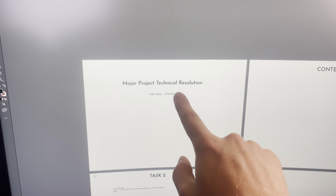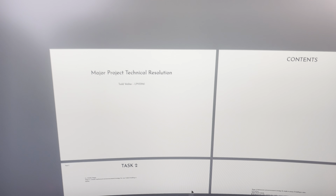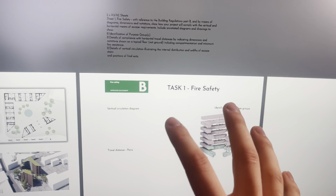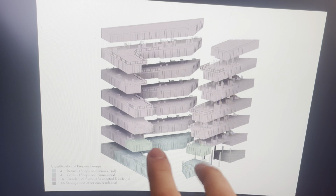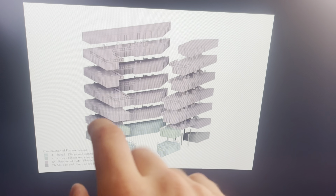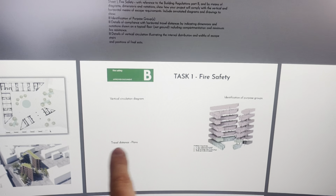My next project is my major project technical resolution — a technical analysis of the entire site and development, covering how and where I followed all the correct regulations. It's not very fun but it's what goes into creating these works. There's a short introduction of the development itself, and now I'm working on fire safety. So far I've done identification and purpose groups — pink for residential, green for cafe spaces, and blue for retail — with gray areas for storage and circulation routes that are pass-through spaces with no livable or usable areas.